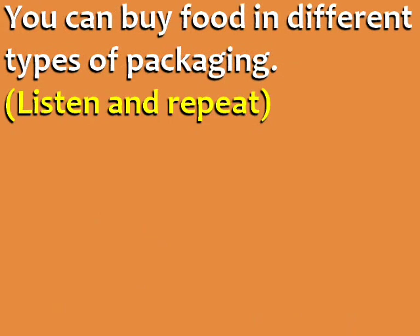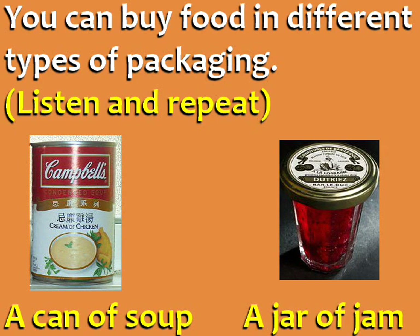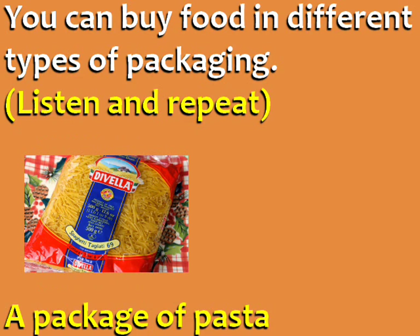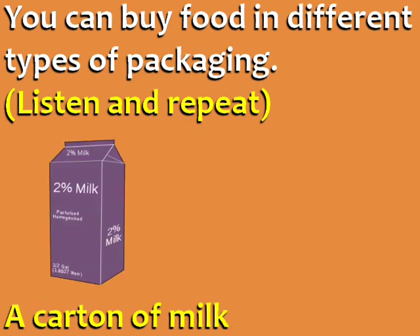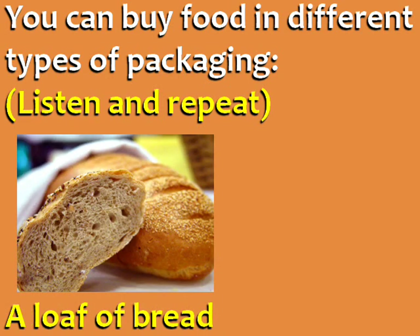You can buy food in different types of packaging: a can of soup, a jar of jam, a box of cereal, a package of pasta, a carton of milk, a bottle of wine, a loaf of bread.